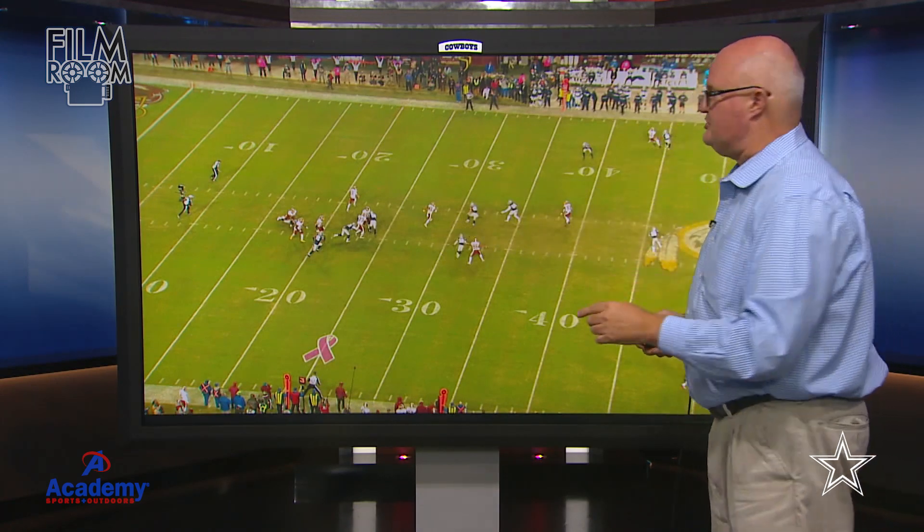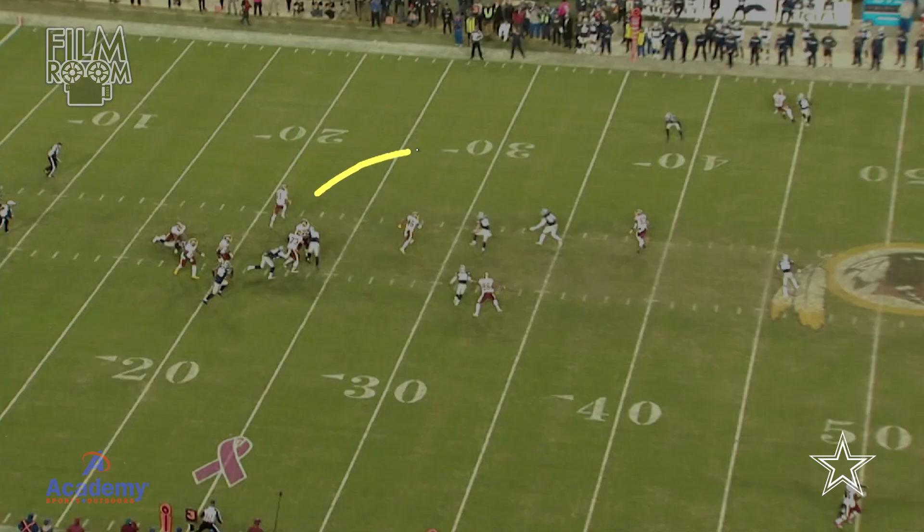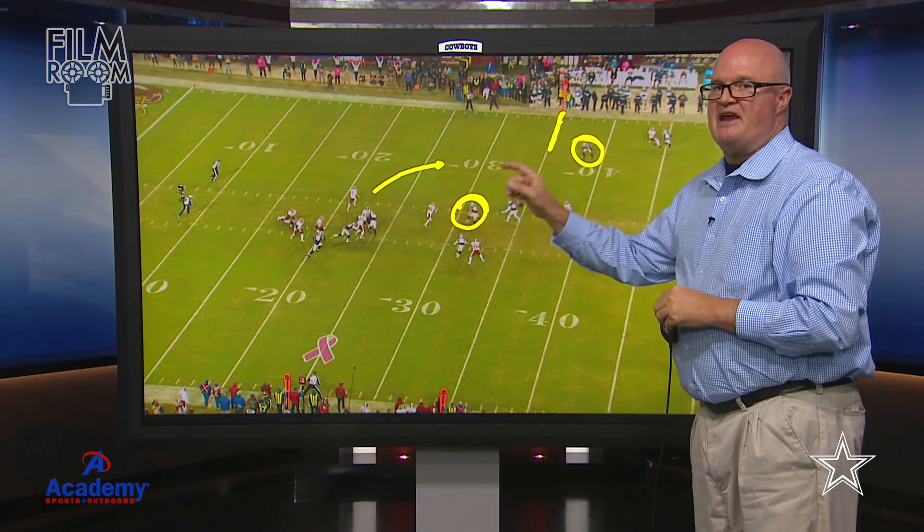Alex Smith has now made the determination that he is going to try and take this ball to the outside and get to the sticks right here — that's where he wants to get. Now if you look at Sean Lee, he's right there in the middle of the field. You've got Byron Jones playing short right there on the sticks, and we pointed out the coverage on the backside. So really this now just becomes a foot race.